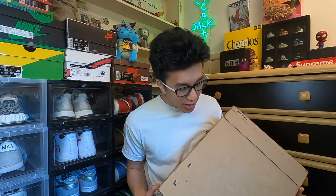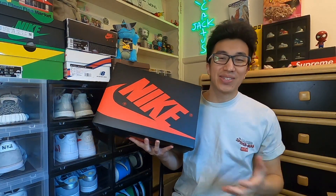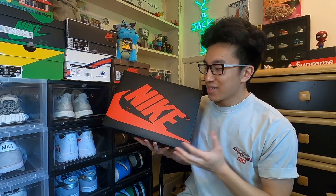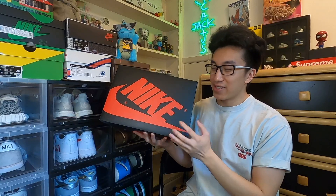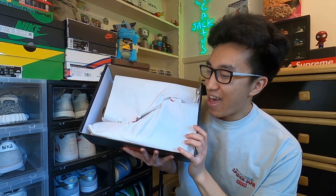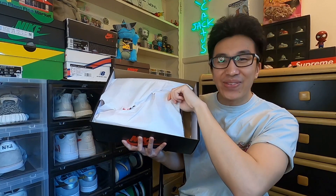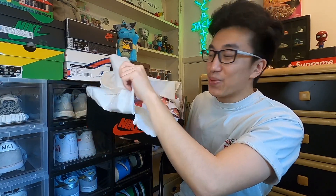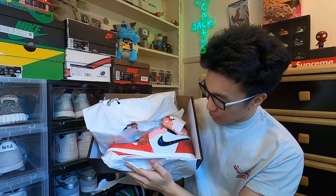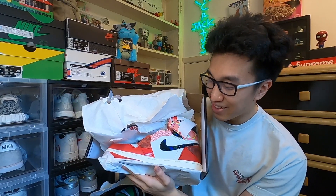I'm actually so excited to open up this pair just because I've never seen what these look like in hand. We do have a red and black Nike box, and if you know Sneakers well enough, you know this is the box of a Jordan 1. And — oh man — we have the Jordan 1 Spider-Mans from the Across the Spider-Verse movie. These look so fire.